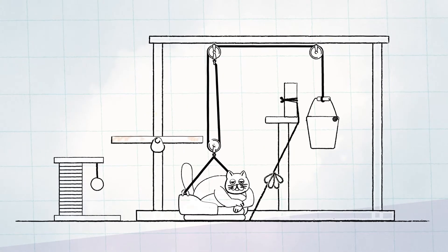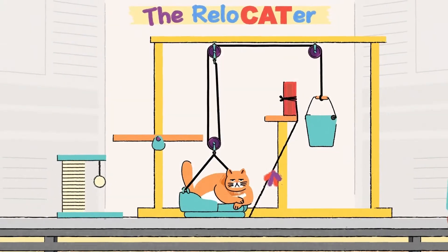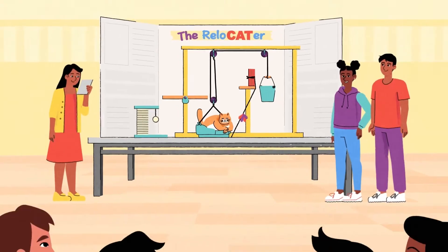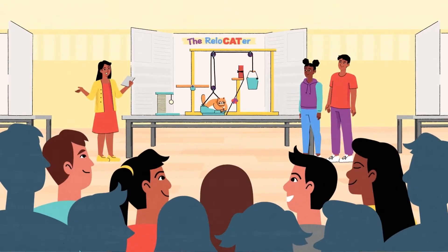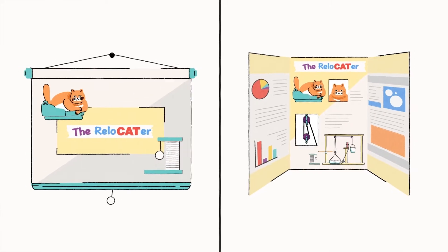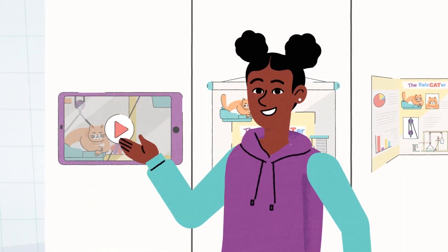The final step in the engineering design process is to share your solution, and showcasing is a great way to do that. When you showcase, you help your friends, family, and community learn a new way to solve problems — just like engineers. No matter how you decide to showcase, remember that good showcasing is really just good storytelling.